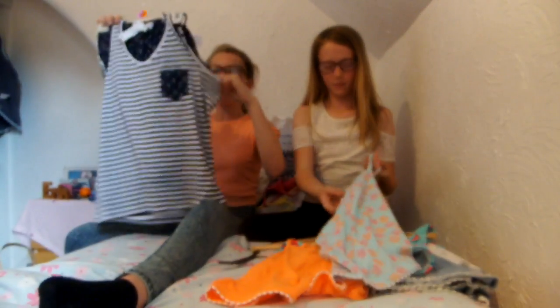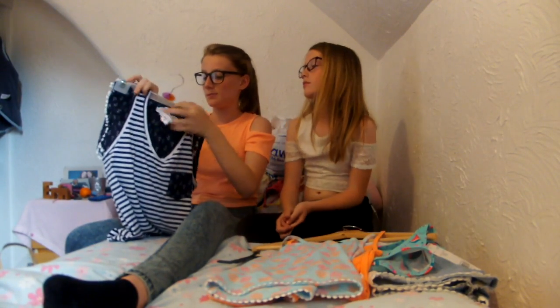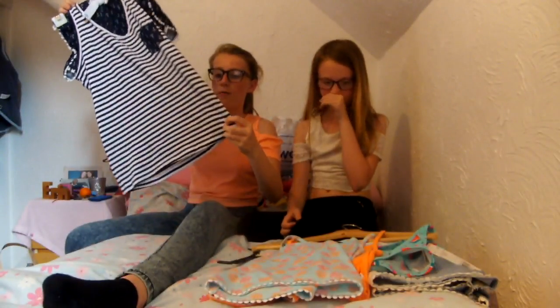My pyjamas are from Primark — they are sailor themed. I got them in a small and they were £5. It's a pair of shorts with bobbles on the bottom and a striped top with anchors on the pocket.